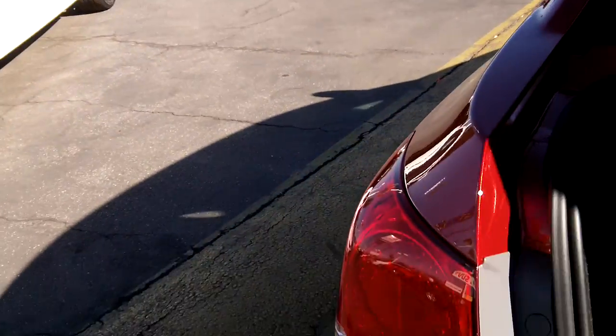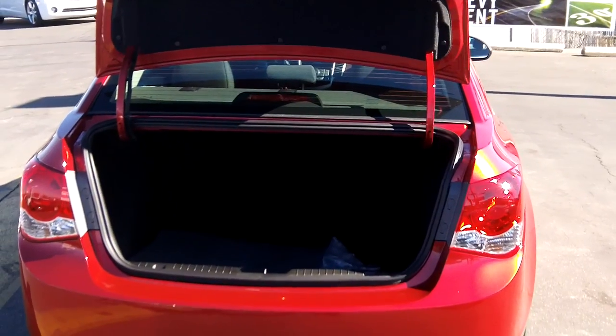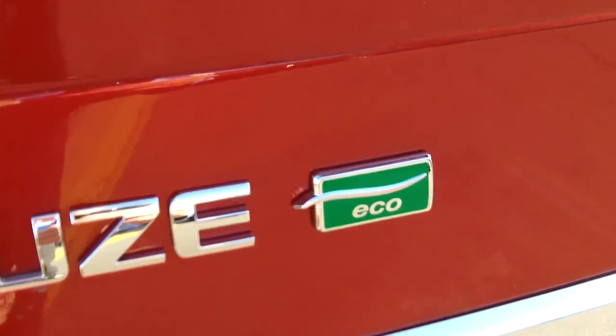Starting with the trunk: it has a large opening and is actually a very deep trunk from top to bottom, making it easy to place items in. A lot of competitors' trunks would be shallower, but not the Chevy Cruze. The seats are 60-40 split and do fold down for extra storage utility. This particular model does have a spare tire; otherwise it would come with an inflator kit. And there's your Cruze Eco badging — look for that if you want the Eco model.